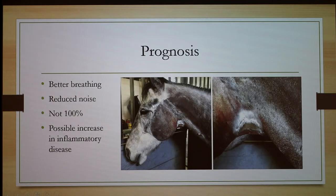For prognosis, this image shows the suture line where the surgeon goes in; they run the scope up the nostril and place instruments on the left side of the horse, right where a cheek strap would go. The prognosis includes better breathing and reduced noise, giving you a healthier-sounding horse. However, it's not always one hundred percent — people want to start working their horse right out of surgery, but that's not going to happen. You can tear those sutures and be right back to square one. There's also a possible increase in inflammatory disease, with higher infection risk from all the sutures and cuts made in the larynx.